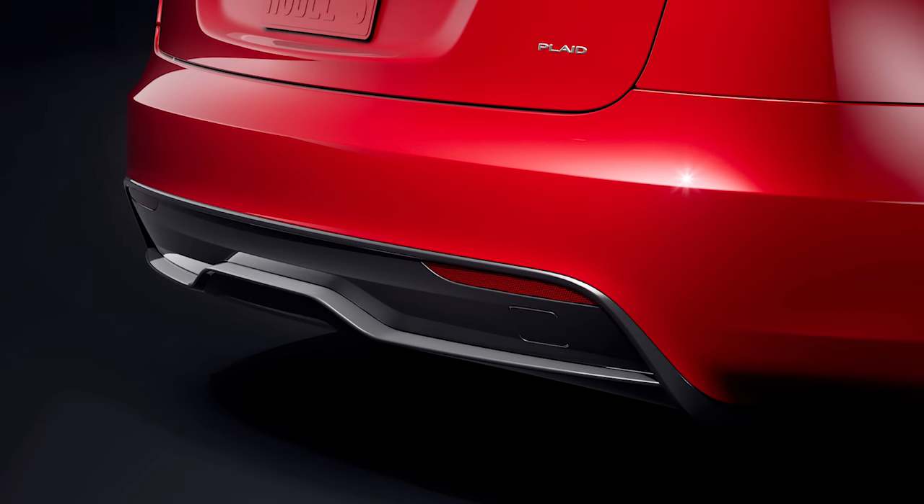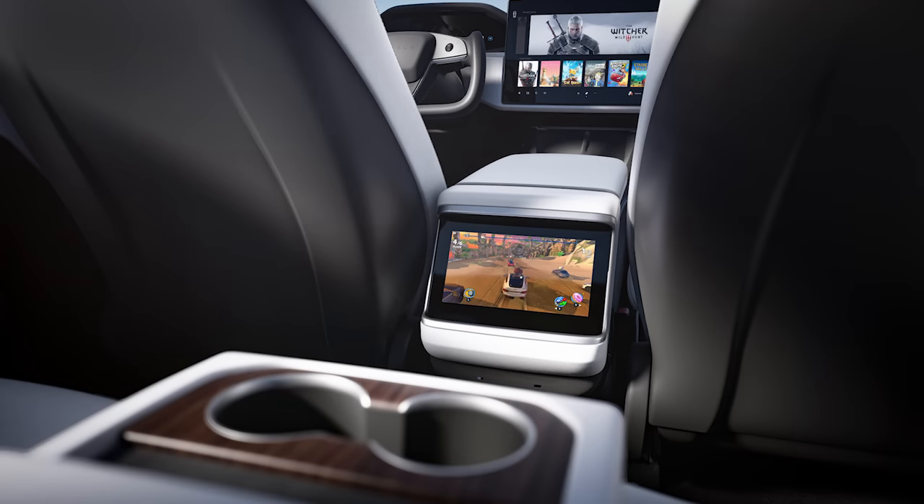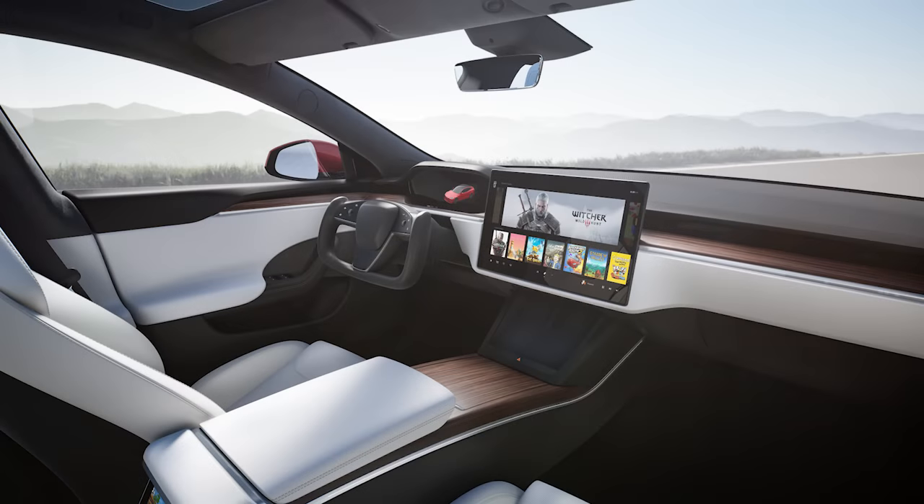It's got a faster charging time, providing 187 miles of range in 15 minutes. The interior has more head and leg room, along with more space for second-row passengers. The Plaid also features an updated entertainment system that Tesla says is on the same level as a PlayStation 5. Elon Musk says they're going to make 1,000 Plaids a week starting next quarter.